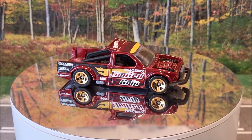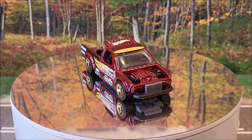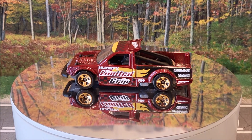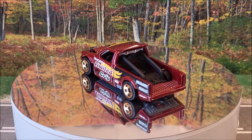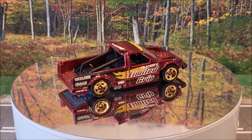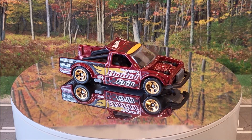And number 50 of 250 is the Limited Grip. This is a Rod Squad 3 of 5. And this was originally produced in 2023 — it was a new casting for last year. It's going to be two variations — there's going to be this one in red. I honestly don't remember what the other one is, but it's definitely going to be one to look out for.